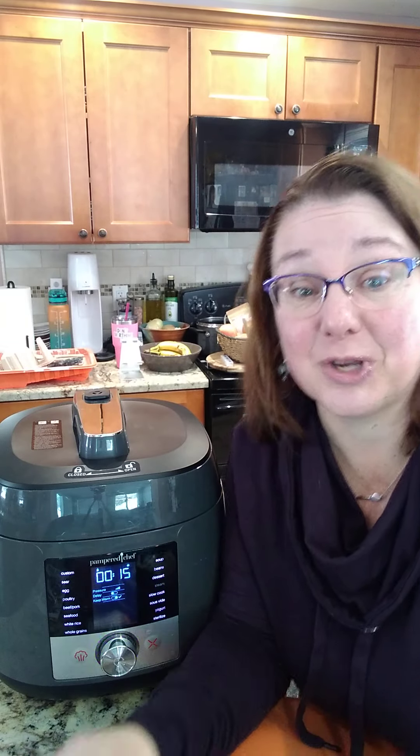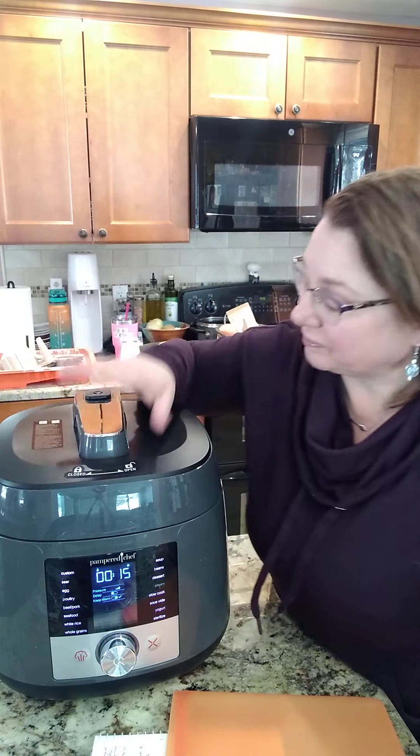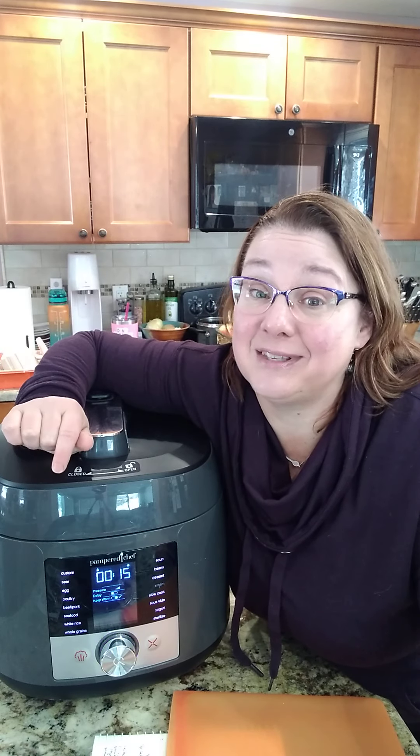Thank you so much for joining us. I hope you loved everything you saw. Comment below what you're most excited about, and if you want to get this in your kitchen, you know what to do. Have a fantastic day!